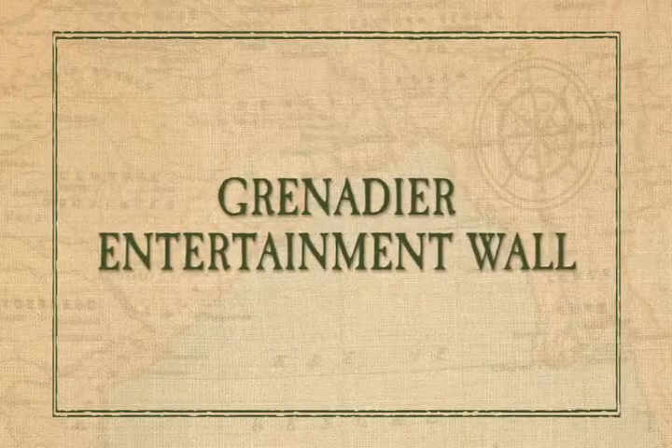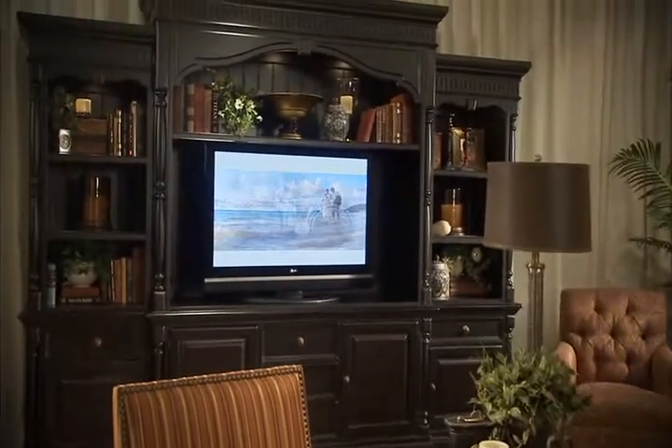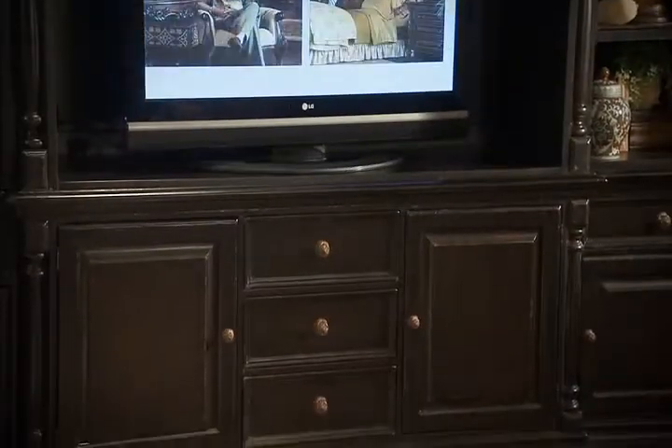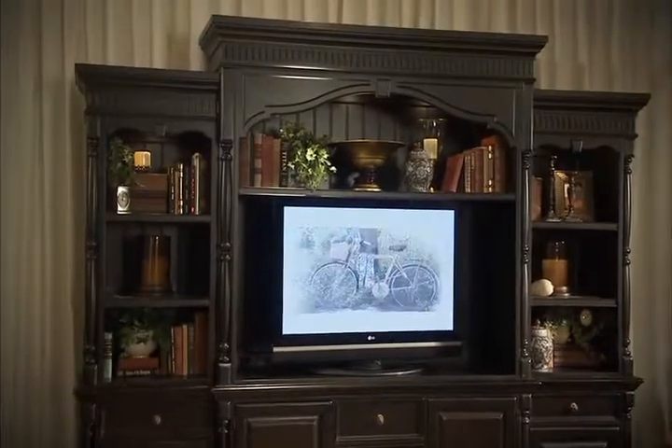The majestic Grenadier entertainment wall spans a full 140 inches, with its three distinctive sections. It provides ample storage and space for the largest of today's home theatre electronics.